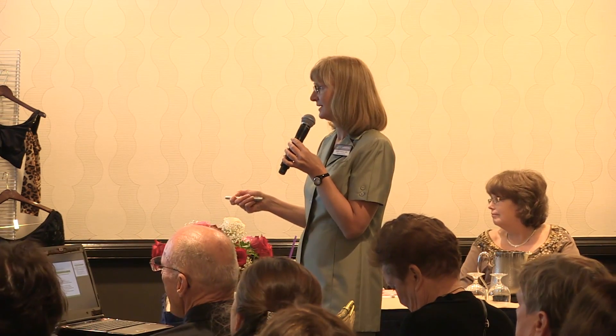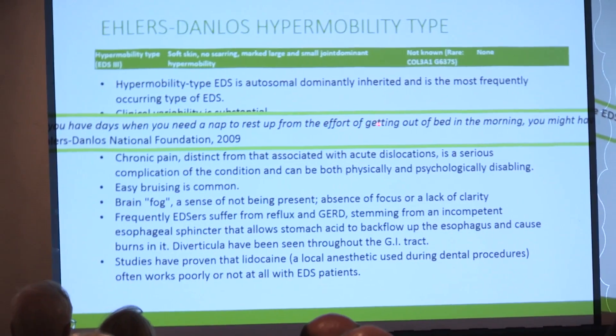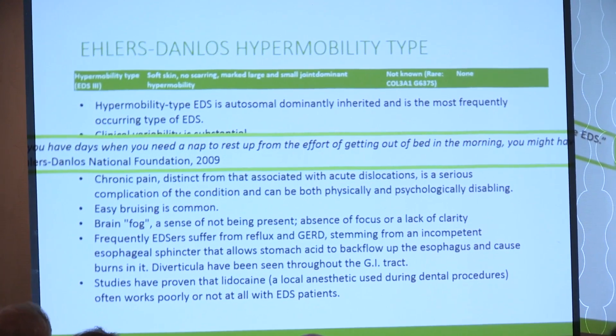Laura has been talking about this a lot. Studies have proven that lidocaine often works poorly or not at all in EDS patients. Dr. Stutz uses something different — procaine — and that's something for surgeons to take note of. From the Ehlers-Danlos National Foundation: when you have days where you need a nap to rest from the effort of just getting out of bed in the morning, you might have Ehlers-Danlos.